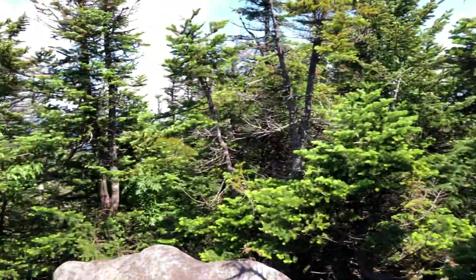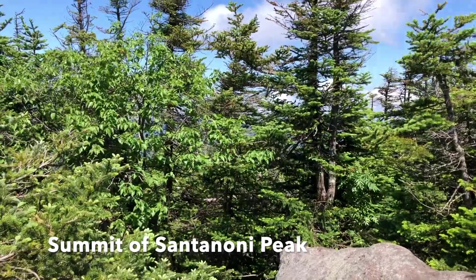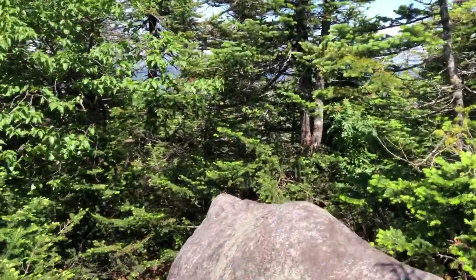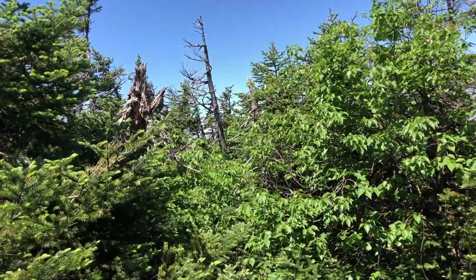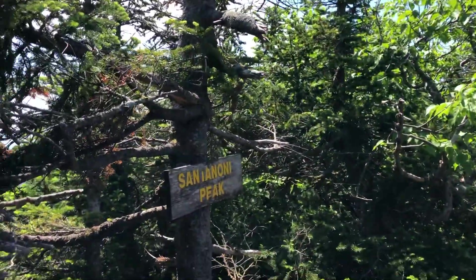11:30 on the money — three high peaks before noon! Seven hours it took me to get here, and now I've got five miles out, and it's all downhill and flat. I'm hoping to do this in between two and three hours. Okay, see you Santanoni.